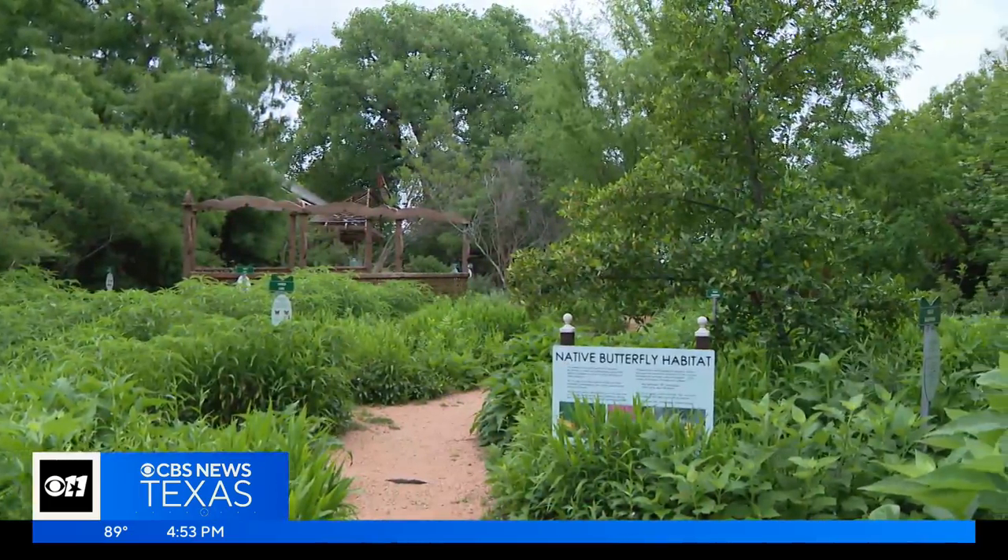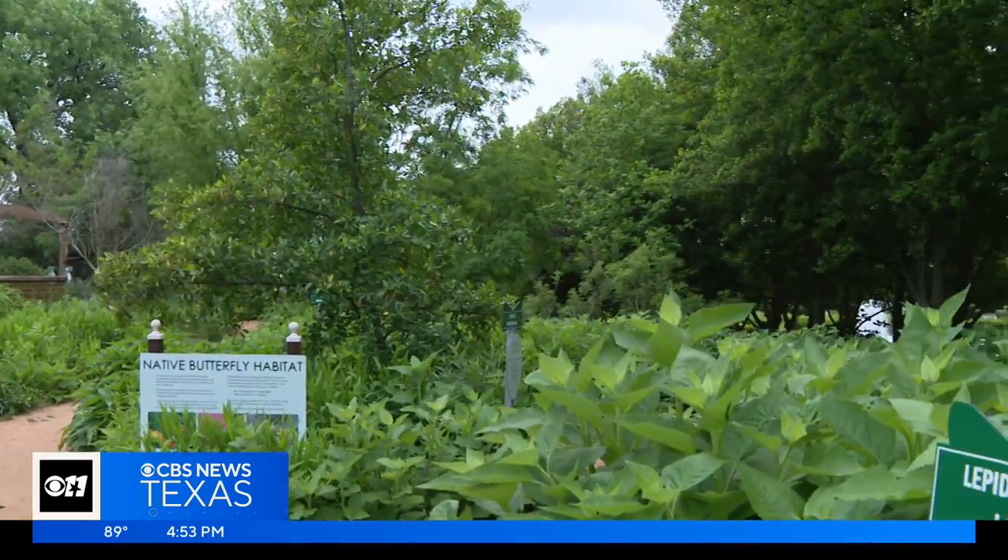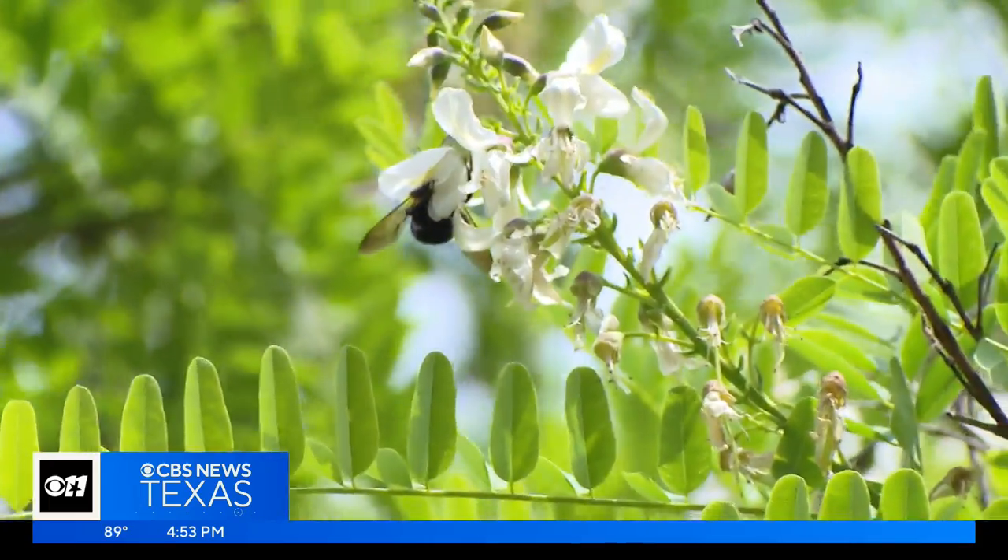There is much to discover in the garden at Fair Park. The lesson to learn is to support your local wildlife — a big mission to help the small.